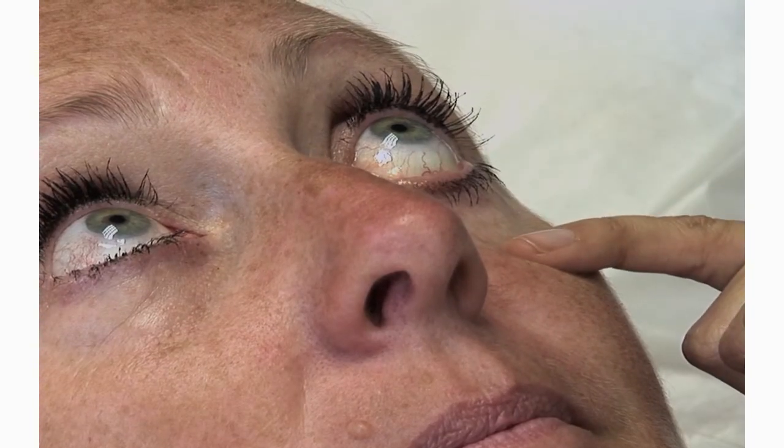What signs were you looking for around the eyes? Around the eyes I'd look for pale conjunctiva, jaundice of the sclera, and xanthelasma which can indicate hypercholesterolemia.